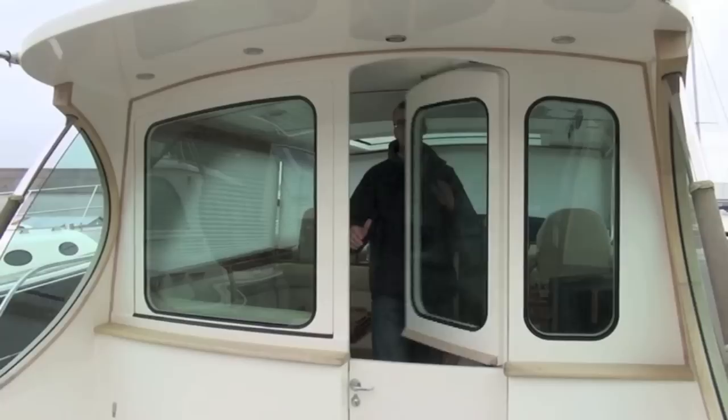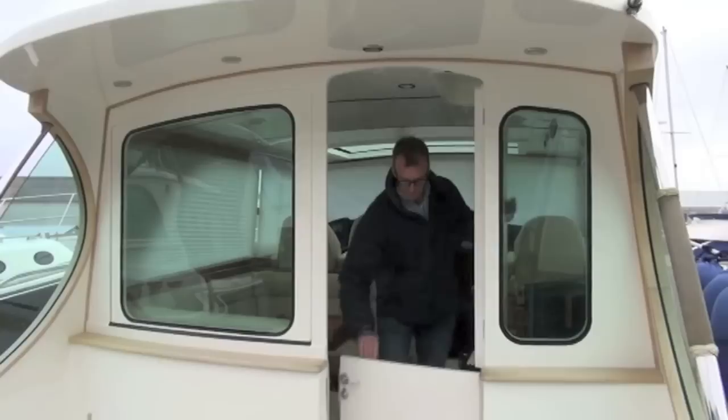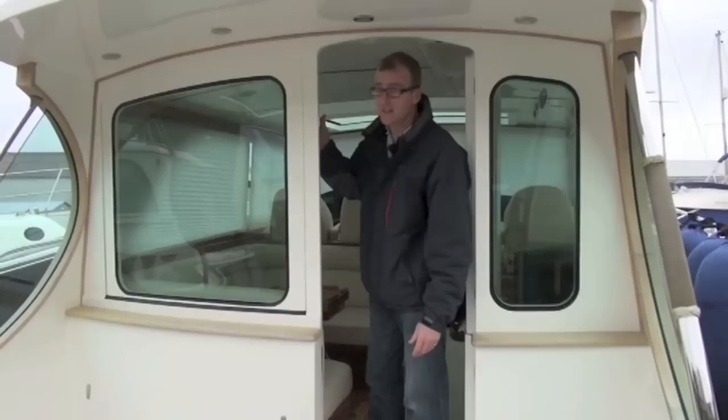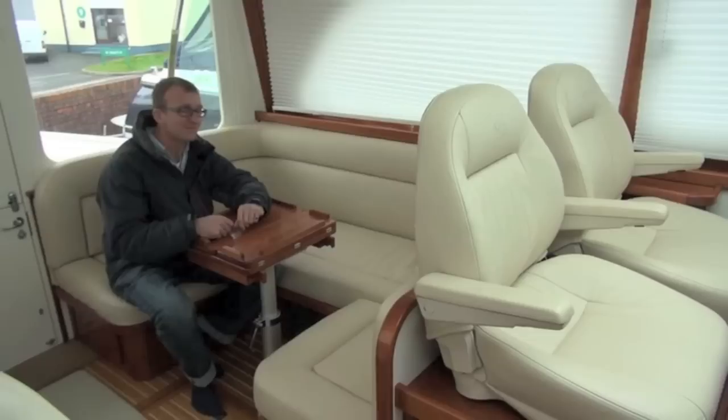Hull number 1 in the series was built with an open wheelhouse but from hull 2 onwards they had an enclosed wheelhouse with this rather unusual stable door which opened up in two sections, and then an electric bulkhead which slides down to open up the whole of the saloon to the cockpit and give a much better connection between the inside and the outdoor spaces.